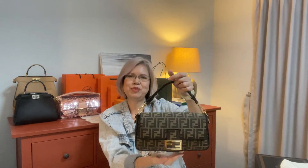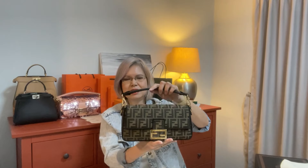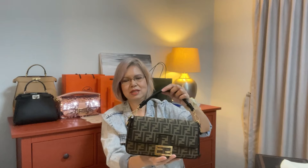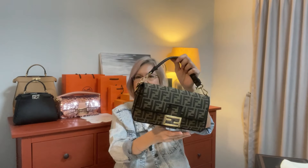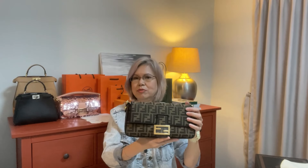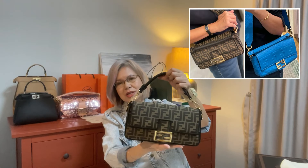I'm always worried about stains with an untreated canvas, but I still picked this because it is a dark color so I'm not too worried about it. Also, at the time I bought these, the two Peekaboos I got were in leather, so I wanted to try a different material under this fashion house.